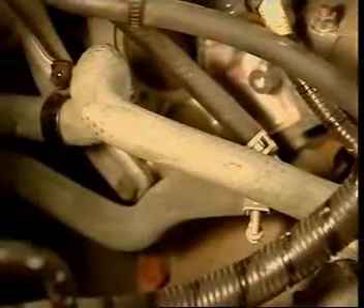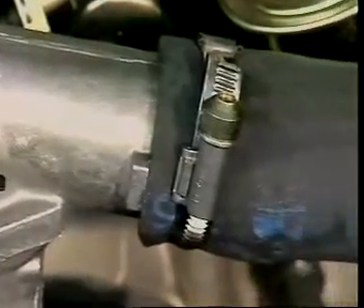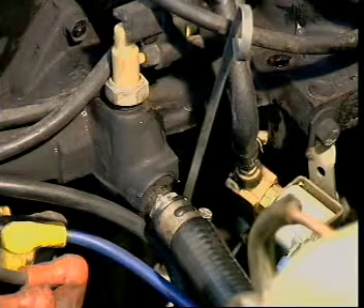Coolant is also carried to the heating system, which is usually inside the cabin of the vehicle. Coolant hoses vary in diameter depending on the volume of coolant that passes through them. Heater hoses carry a smaller volume.